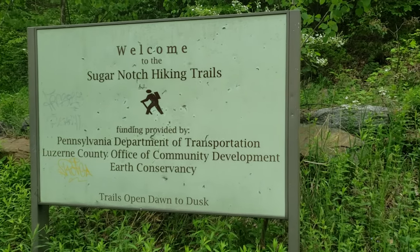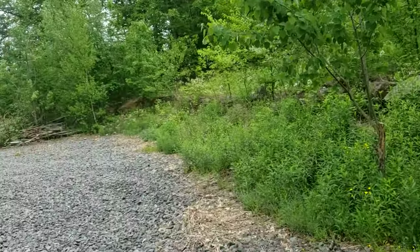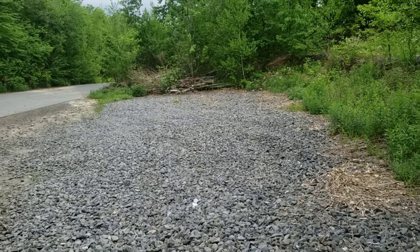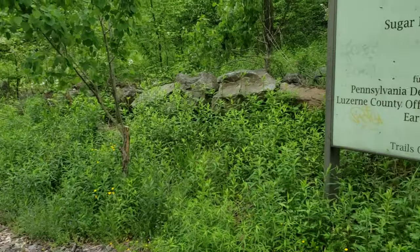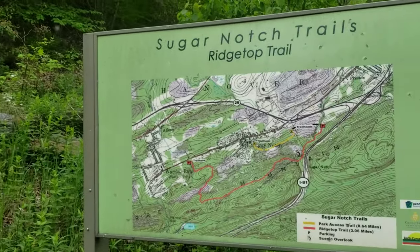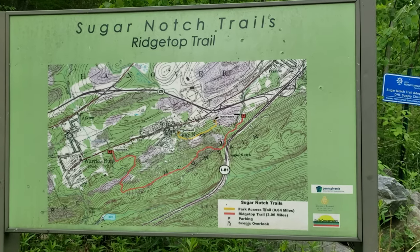Today we're at the Sugar Notch hiking trails. There's a little parking area here which is not accessible to anyone — that's addressed in another series of videos. But today we're gonna check this out.